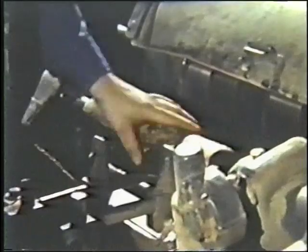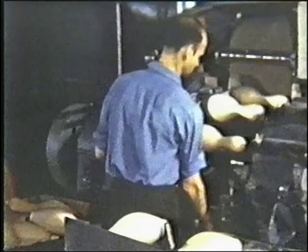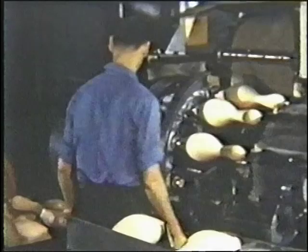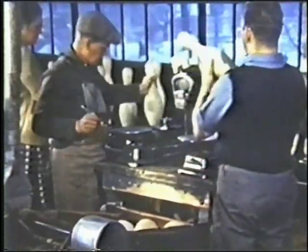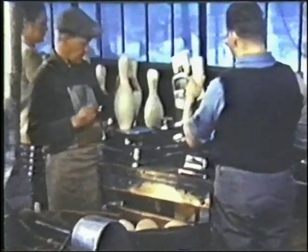In the making of our well-known pins, the choicest hard white maple is carefully selected, shaped and smoothed to exact specifications for the precision playing that bowlers have learned to count on. Pins are carefully weighed, inspected, screened, and designated king, queen, or duke.